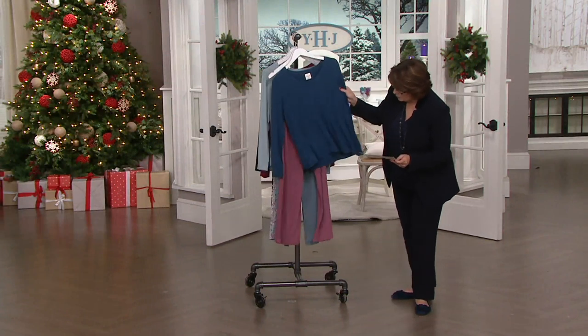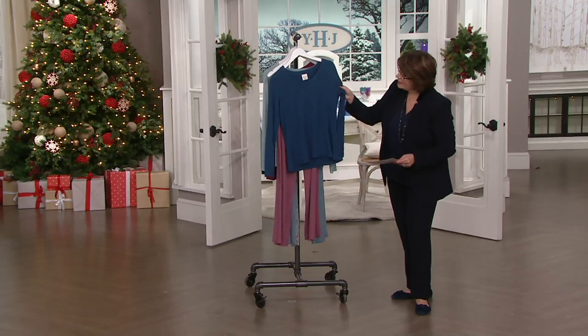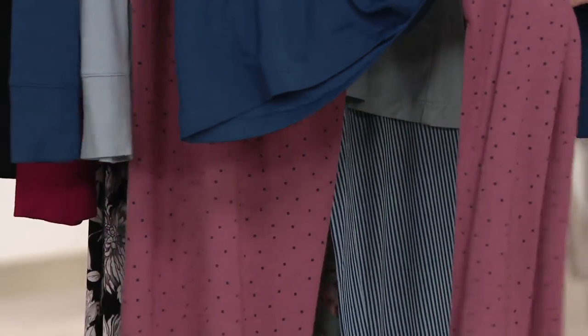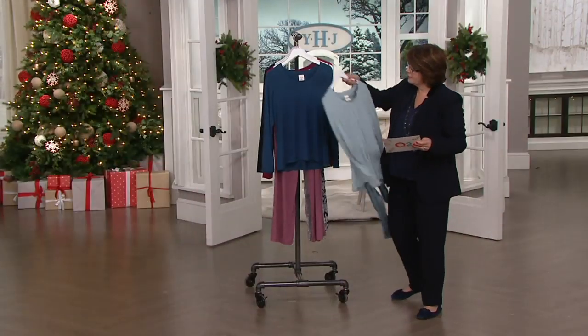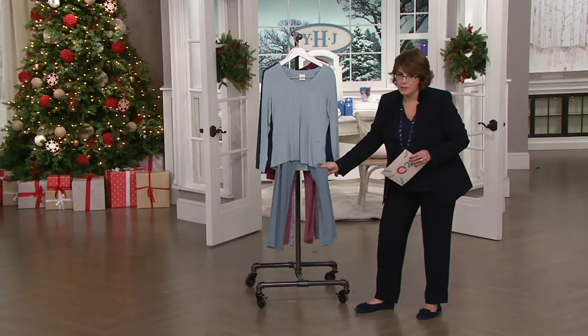Your other color option — if I could show you this — is what we're calling navy. It's not really a true navy blue; it's a little bit more mallard than that. But the pant color is this pretty rose with navy blue polka dots. And then finally, this color is the light blue — I think that's the next one I'm going to get — light blue top and then striped bottoms.